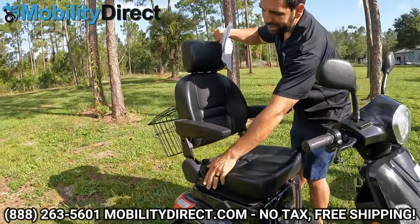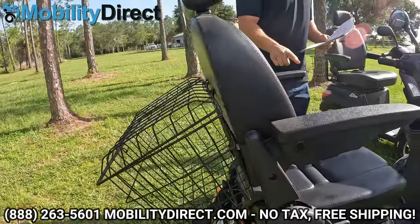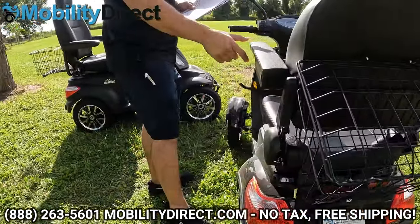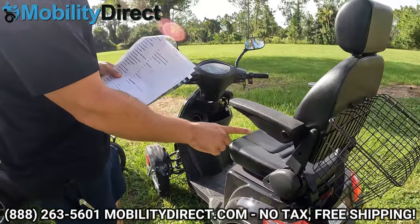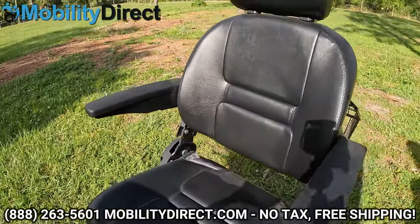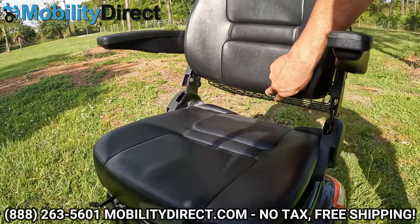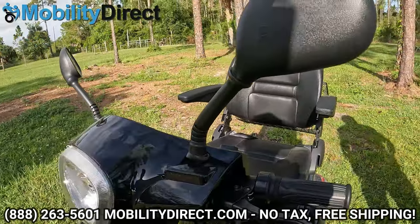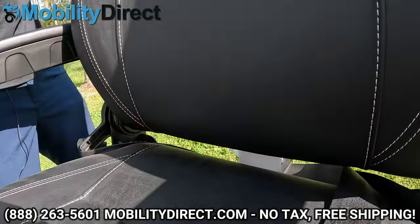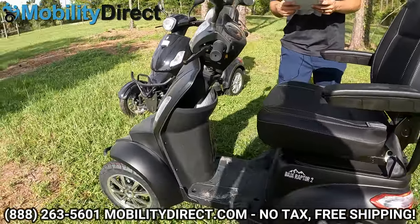Both models can recline slightly. On the EW46, you can flip the armrests up but cannot adjust their width or height, so you're limited on comfort adjustment. The EW46's seat also has a large gap between where you sit and the backrest, whereas on the Raptor the back support extends all the way down, providing more lower back support. Both models do come with seat belts.